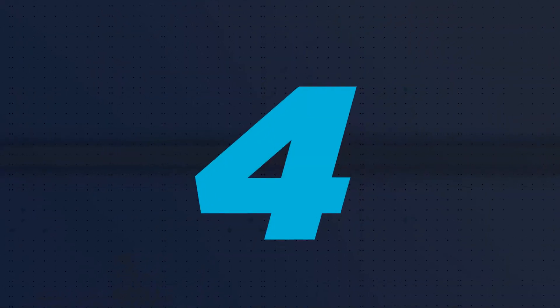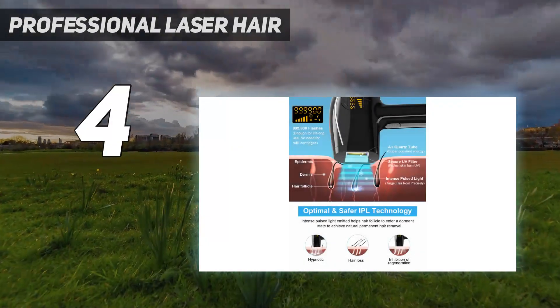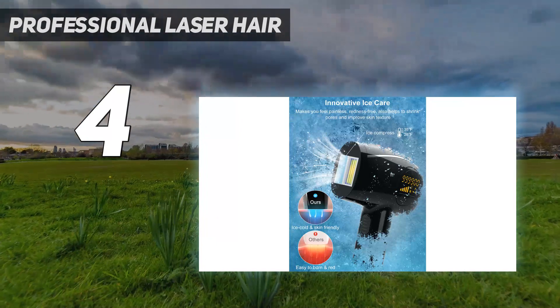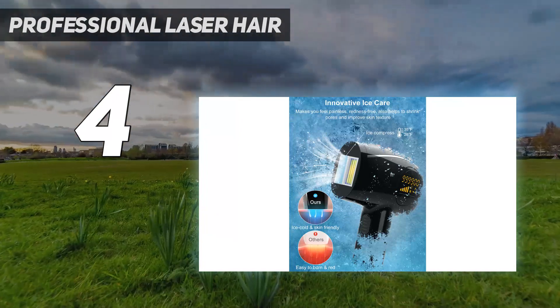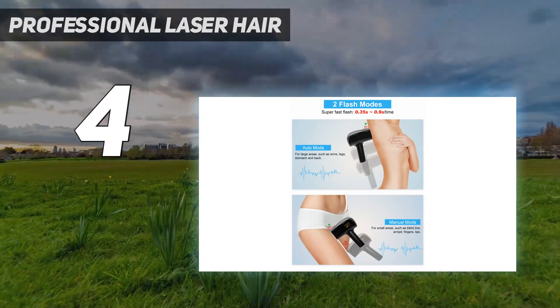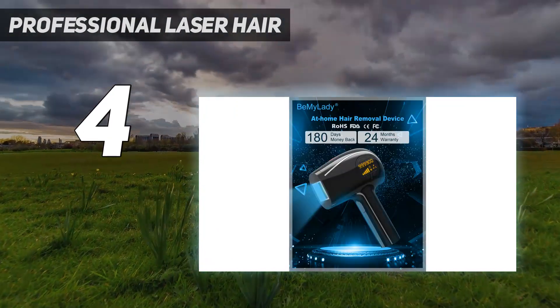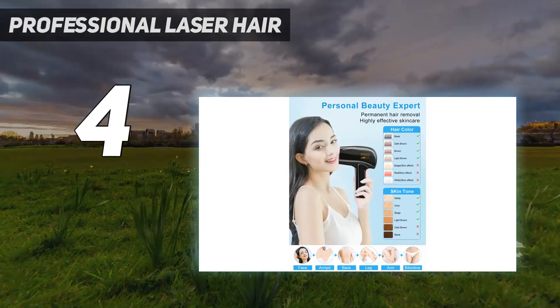Coming in at number 4: the Professional Laser Hair Removal Device. The Be My Lady Professional Laser Hair Removal Device uses the latest intense pulsed light technology to prevent skin damage. It concentrates the light directly on the hair root, acts on the melanin, and inhibits hair growth up to 96% after 8-12 weeks of usage.